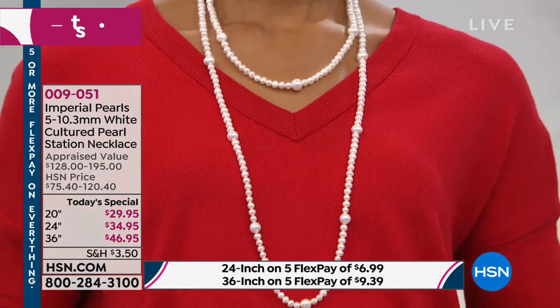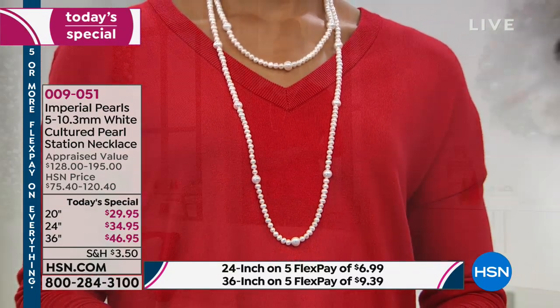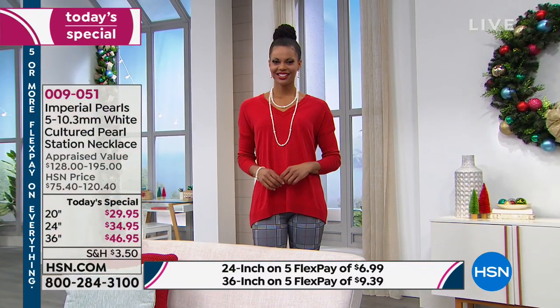It will take your breath away. Your knees might get a little weak — so that's a warning for you. These pearls have luster. These pearls have life.